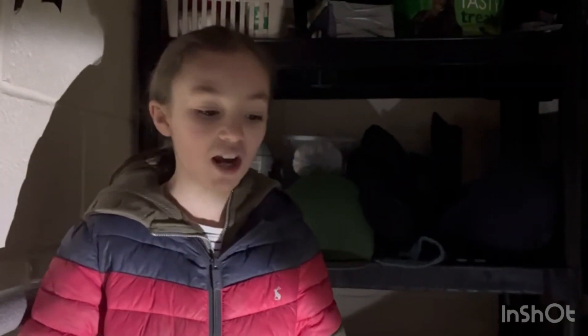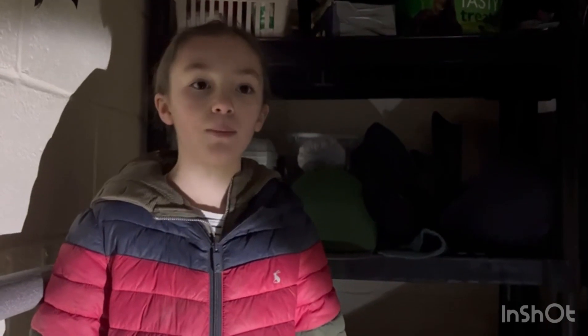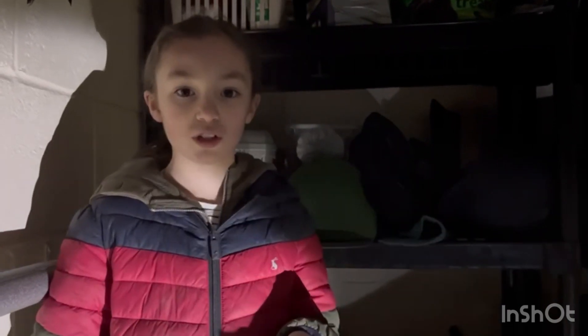Hi guys, welcome back to the channel. It looks a bit darker than normal — we are in our pack room and we had a bit of a power cut in here, so we've got loads of torches around.